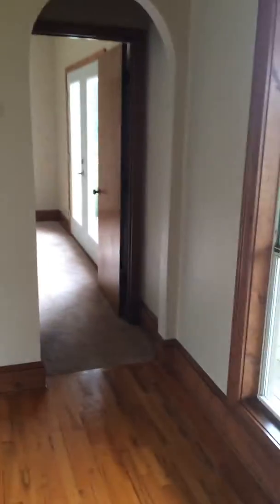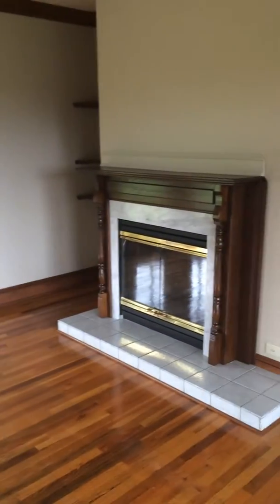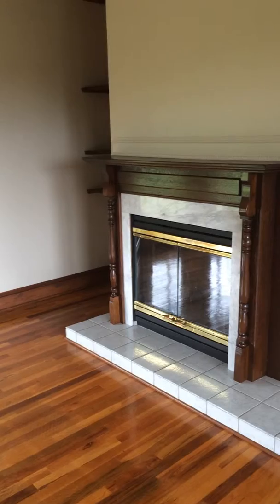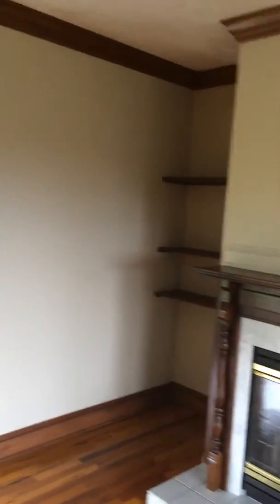We're back in the main level again — give you a frame of reference, there's those big windows. In the first fireplace here, it's got some marble casing around the fireplace. You also have a built-in on the other side with some more shelving.